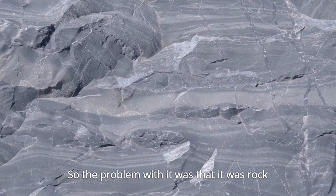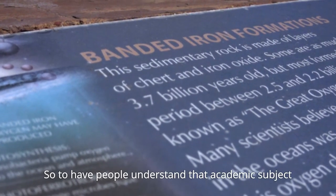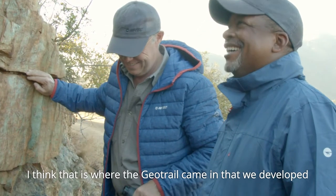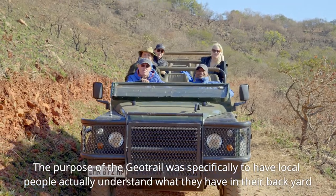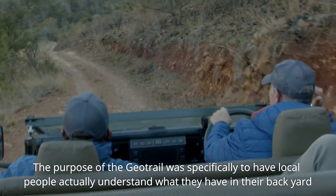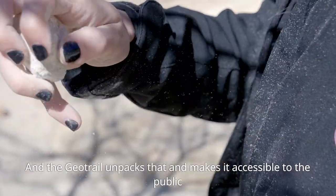The problem with it was that it was a rock — it was small, it was microscopic, and it was academic. To have people understand that academic subject, that's where the GeoTrail came in, which we developed. The purpose of the GeoTrail was specifically to have local people actually understand what they have in their backyard, and to have a product that shows what's unique here. The GeoTrail unpacks that and makes it accessible to the public.